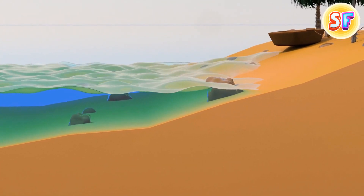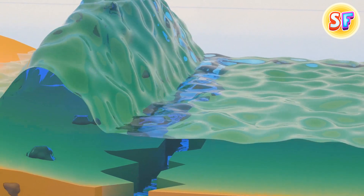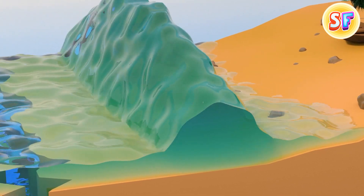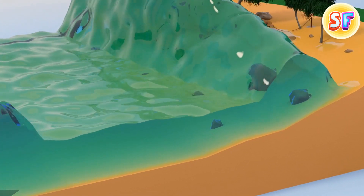When the waves reach shallow waters, they start to slow down. Their lower parts get to dry land first. This creates a vacuum effect that pulls the water away from the coast — the harbor and seafloor are visible now. And then, an enormous wall of water hits the shore and wipes out everything in its path.